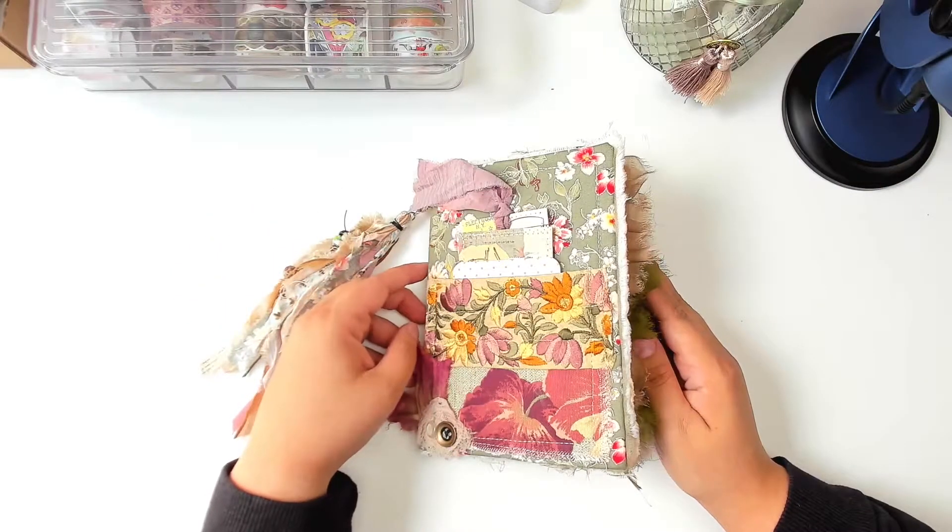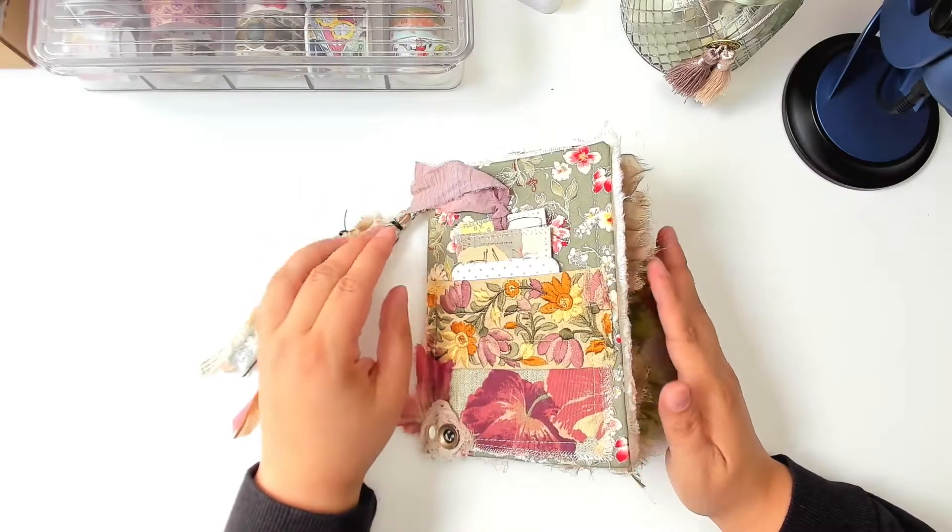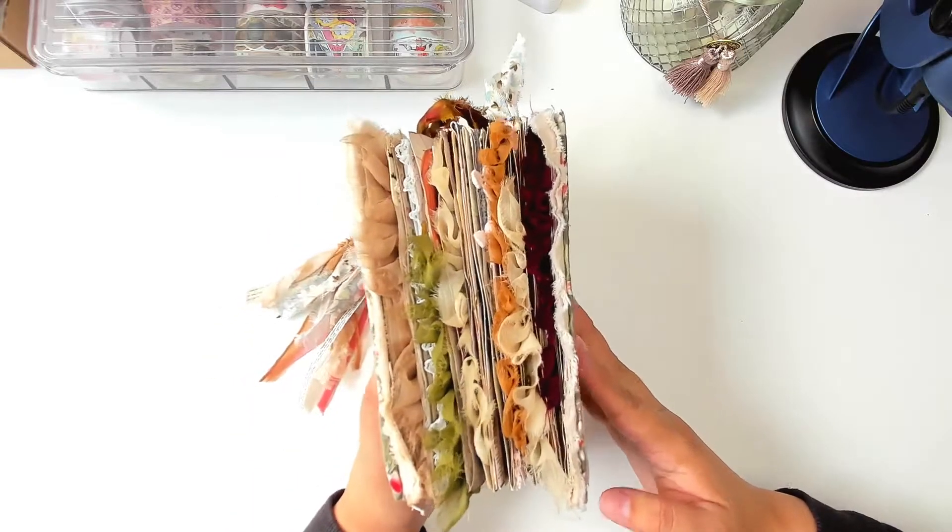Hi guys, it's Ashley from Ashley's Paper Heart and today I am so excited to do a flip through of my completed junk journal.